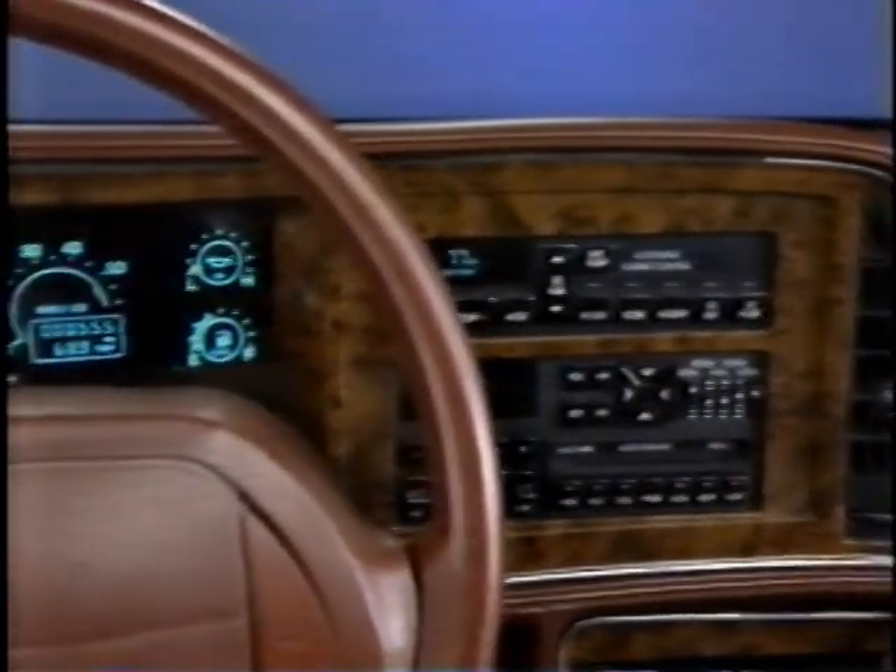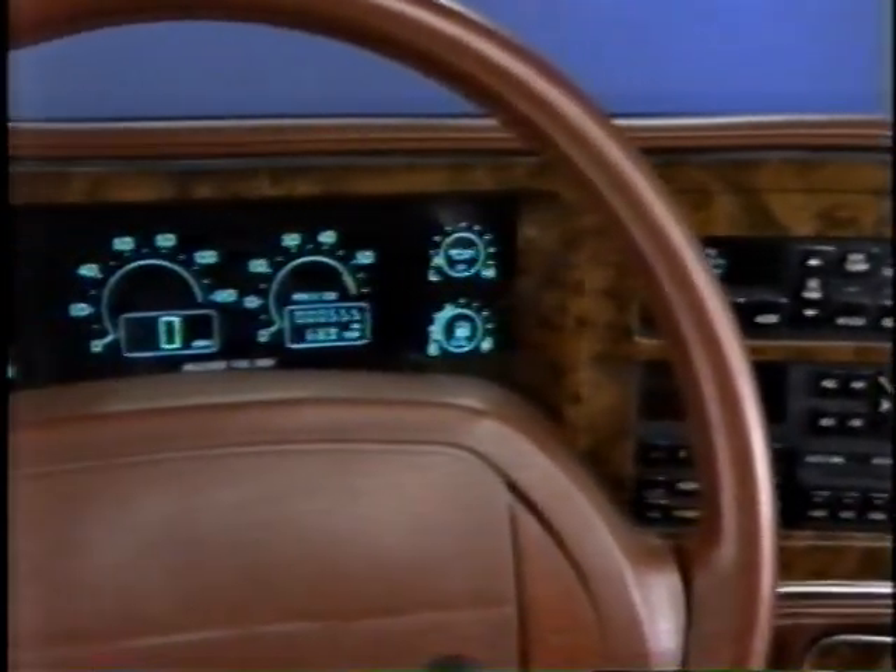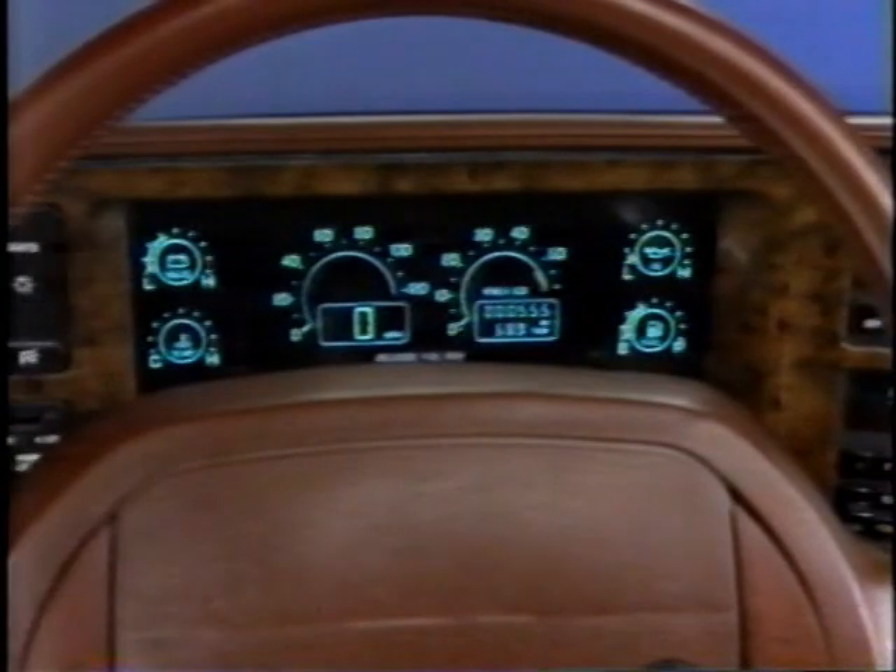We have an all-new instrument panel with new analog gauges. We've got a longer operating console because we've moved the mirror and window switches to the door. We have a new door design as well as a new seat design, and two new interior trims are available in 1990.